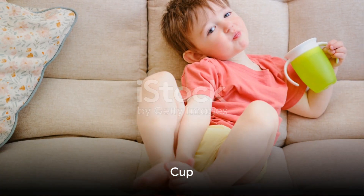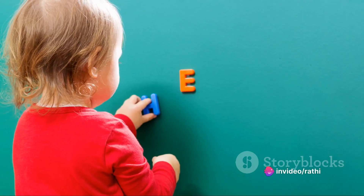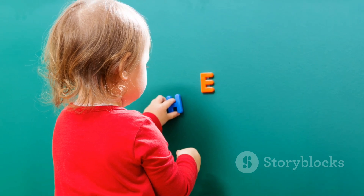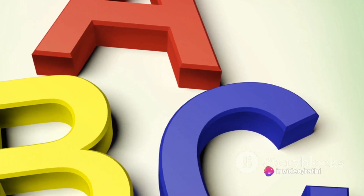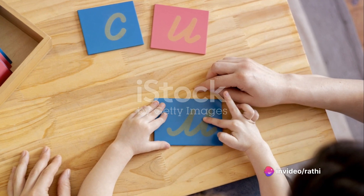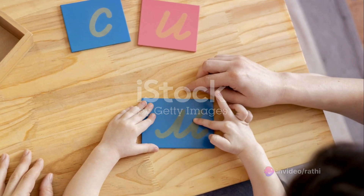Our next word is cup. Can you say cup? Now let's break it down. Say cuh — that's the sound of our friend, the letter C. And now add up — cuh up. Great job. Now let's say it fast: cup. Isn't it fun to say? It's even more fun when you pretend to hold a cup in your tiny hands, just like when you're having your favorite juice. Remember, every time you see a cup, you can say cup. Fantastic. Cup starts with the letter C.